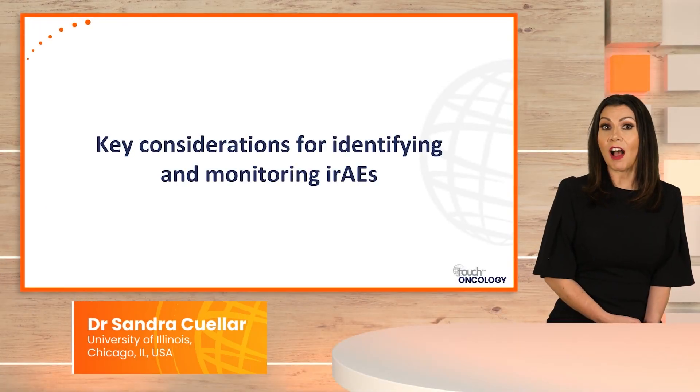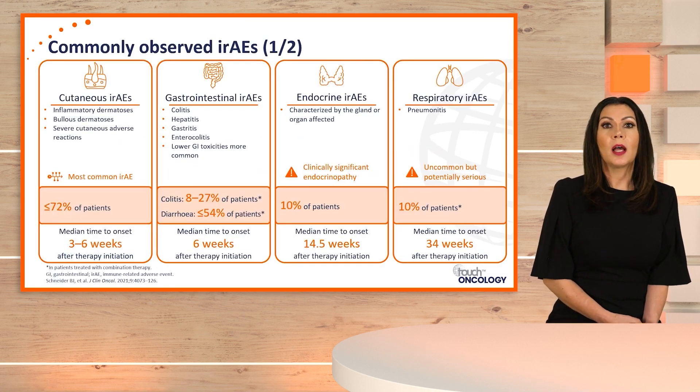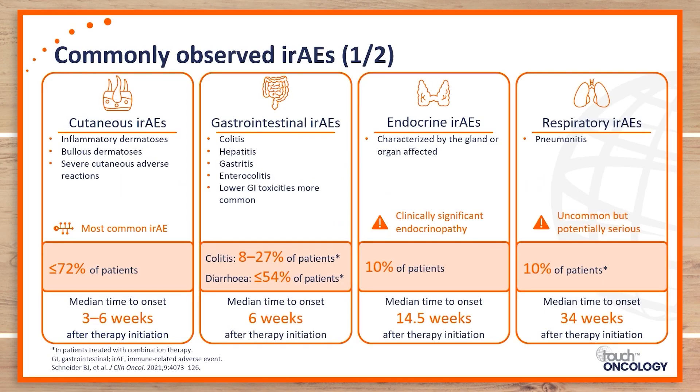Let's kick it off with key considerations for identifying and monitoring immune-related adverse events. With immunotherapy, we know that the mechanism of action releases the brakes from the immune system to identify and destroy cancer cells. The exact mechanism of how immunotherapy causes immune-related adverse events is still unknown, but we know that immune checkpoint inhibitors can cause a spectrum of adverse events resulting from inflammation.